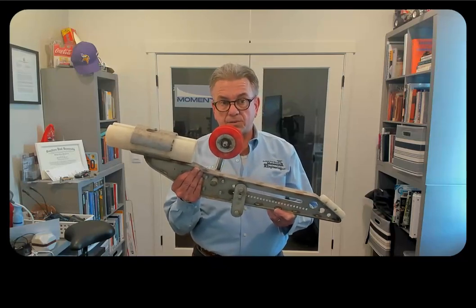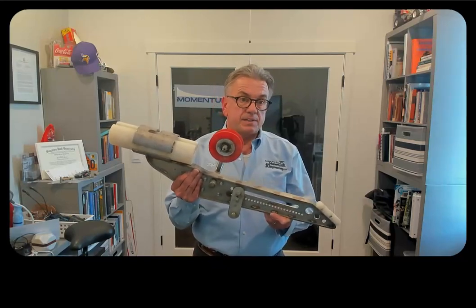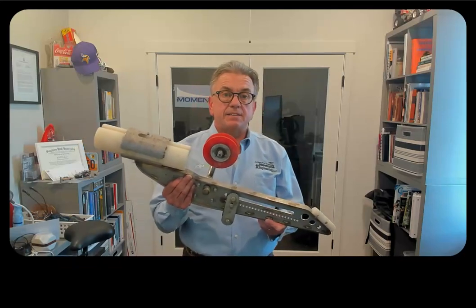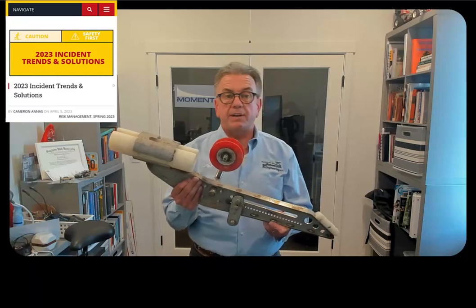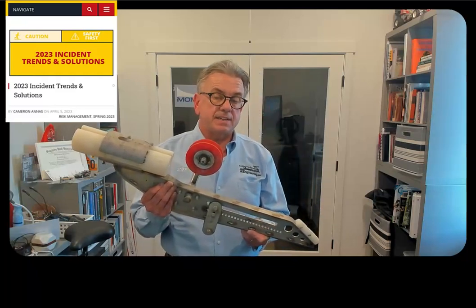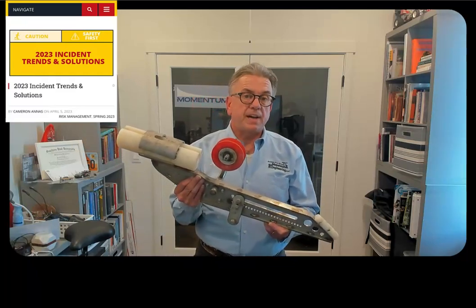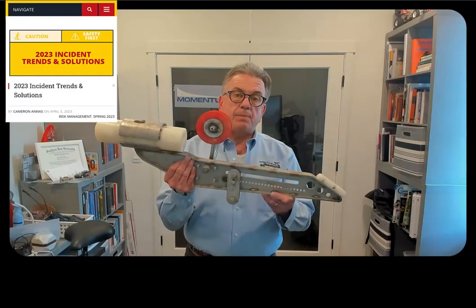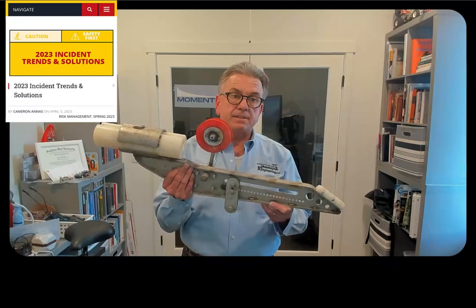The industry is not safe. Back in 2020, Cameron Ains, who is in an article later in this video, talked about zipline accidents being six to seven per 100,000 in the year 2016. To put that in context, half of them were braking-related. So if we can stop half of the braking-related accidents, let's do it.